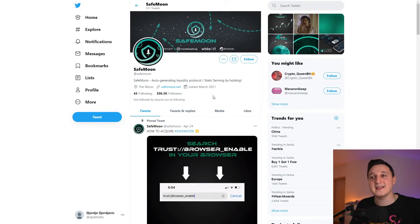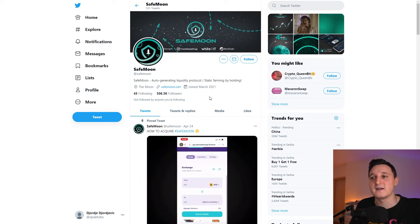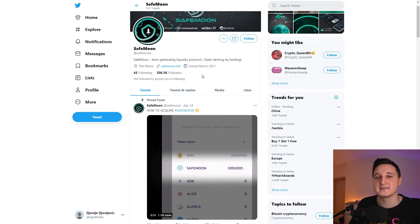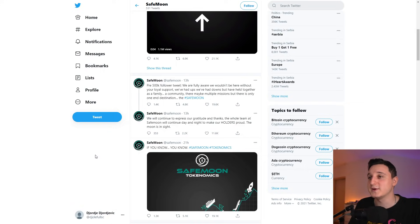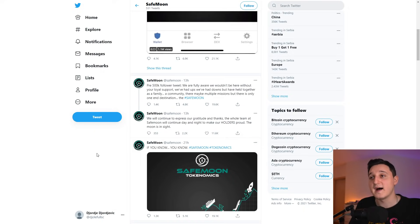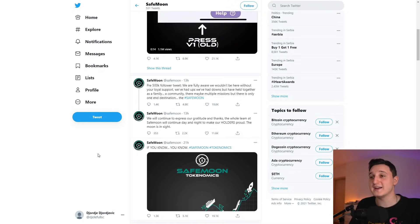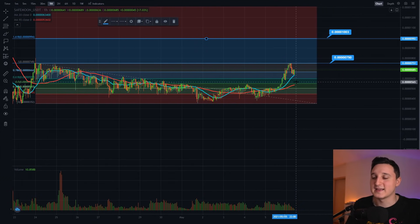Also, if you go to Twitter, we can see that they hit 500k followers — 506k now. I think it was exactly when they hit 500k that the value of the coin jumped, which is insane. Their tweet says: 'We are fully aware we wouldn't be here without your loyal support. We had ups, we had downs, but have held together as a family, a community. There may be multiple missions but there is only one end destination — the SafeMoon. The whole team will continue day and night to make our holders proud. The moon is in sight.'